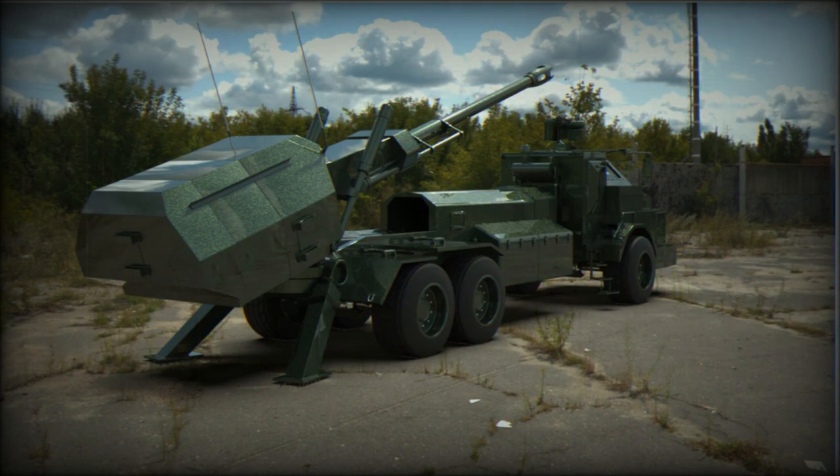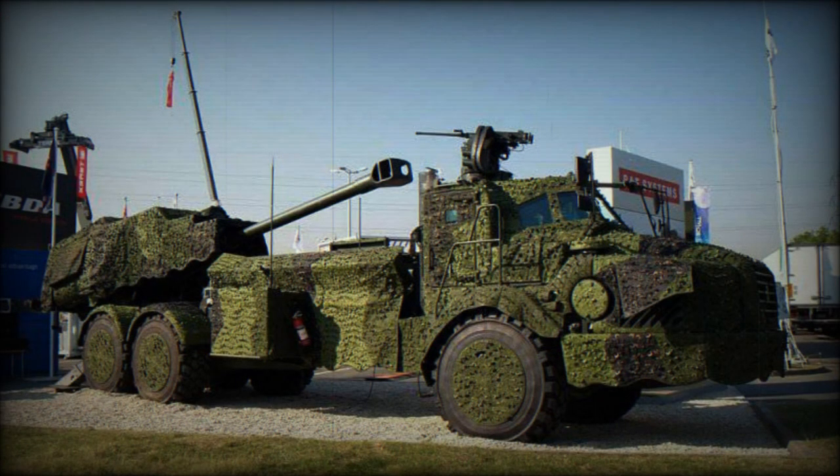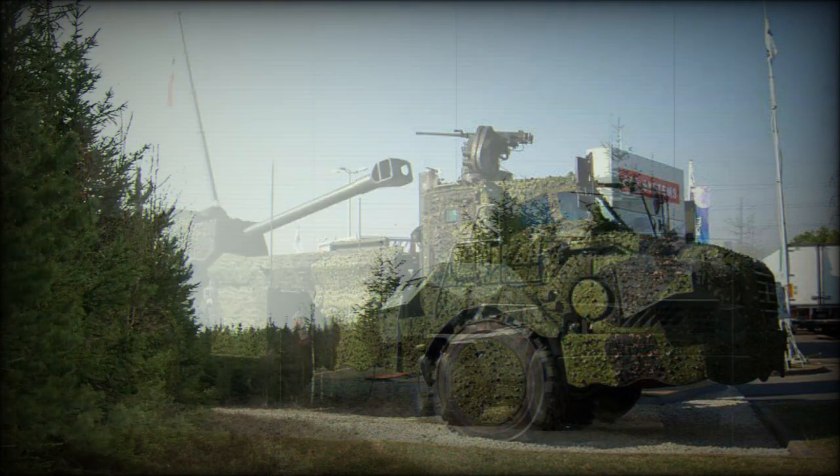Development of this artillery system began in 2003. Prototypes of the Archer were trialed in 2005 and 2006. Sweden and Norway ordered a total of 48 of these artillery systems, 24 units each. A number of other countries expressed interest in obtaining this artillery system, so at the time it was a promising design.